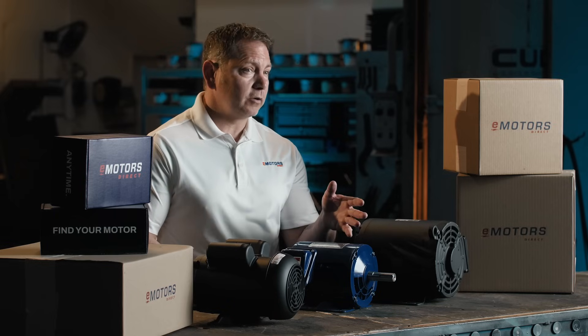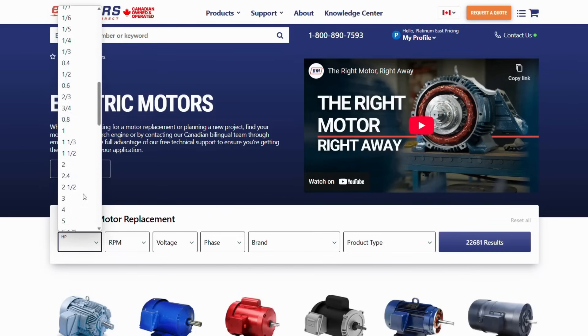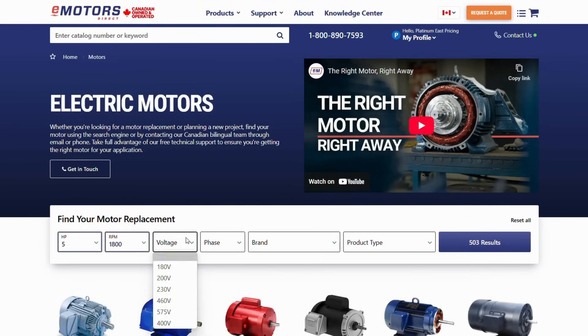If you're a do-it-yourselfer, try searching by your specs instead. Here's what you'll need from the nameplate to get started: horsepower, RPM, voltage, phase — and start searching.